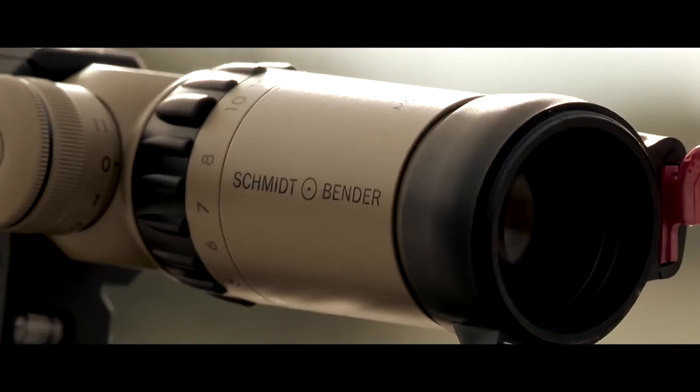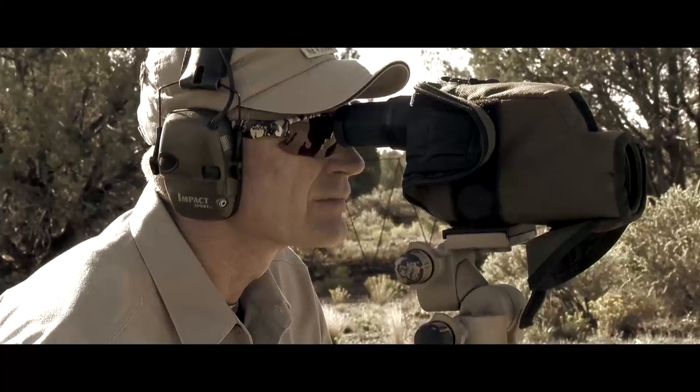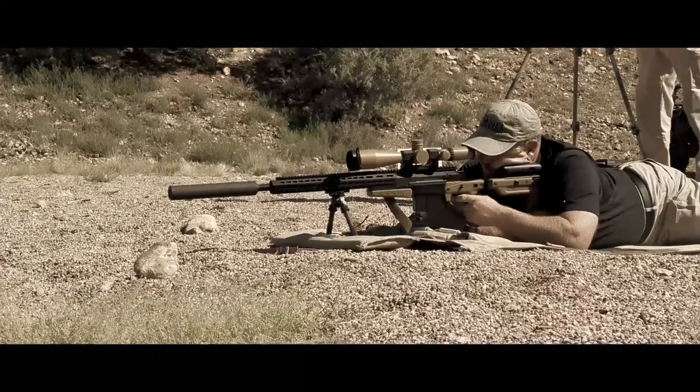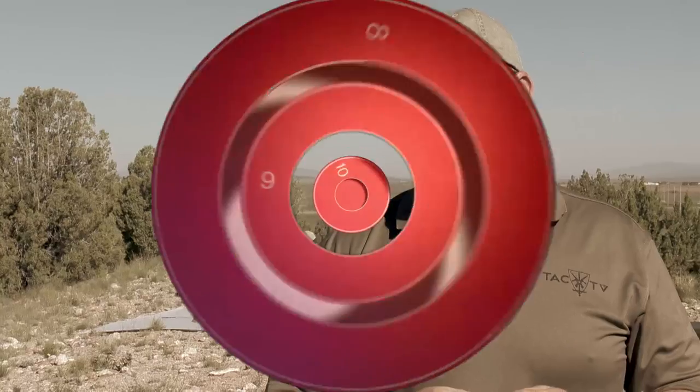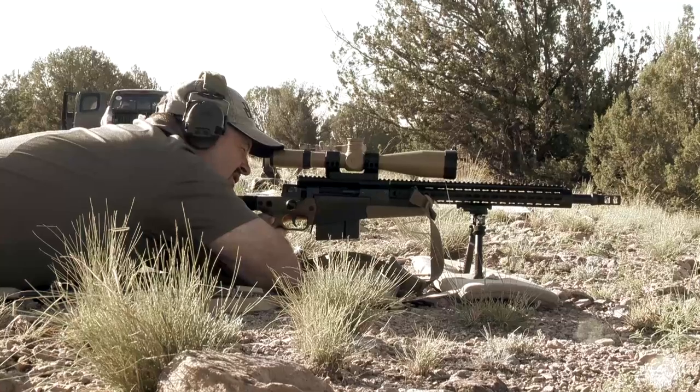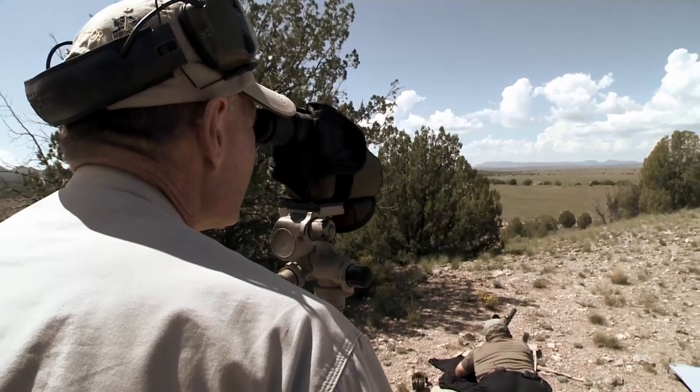Up here on Long Range Ridge at Gunsite, Walt Wilkinson is spotting while we dial in the AI AX 338 with the Schmidt and Bender 5-25 on top. Walt helped get a zero at 100, then confirmed it at 300 on the wood-fill range. Now we're stretching it out to 800, 900, and 1,000 yards on different steel targets. Walt is calculating the come-ups, so in theory we can be on target on the first or second shot — and by and large, it's been right on the money. Walt will give wind corrections in mils.